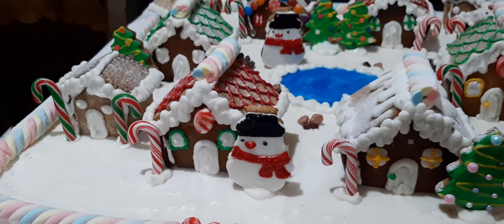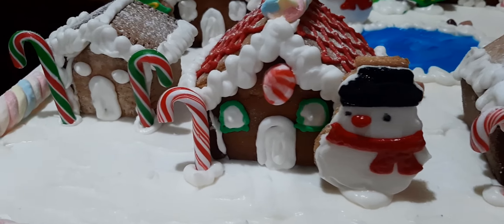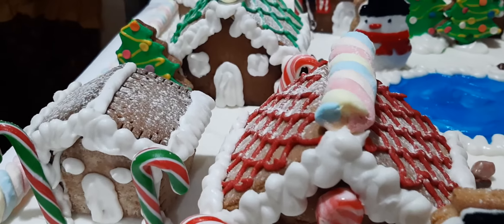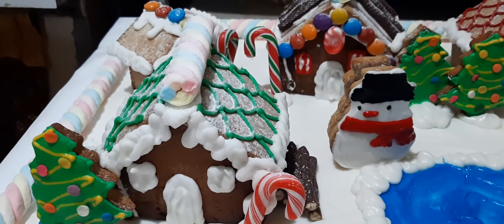It's beginning to look a lot like Christmas, toys in every store. But the prettiest sight to see is the holly that will be on your own front door.